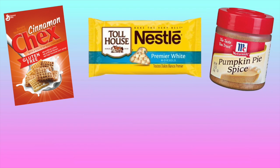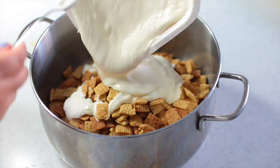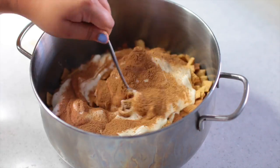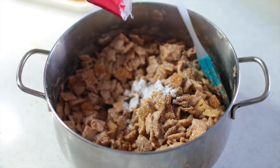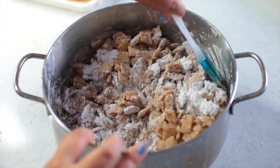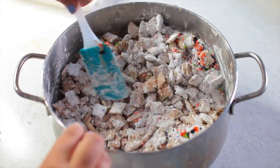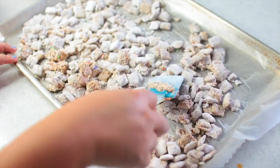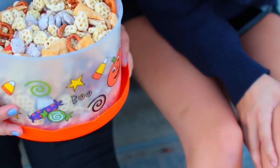Next, we're making pumpkin spice puppy chow. You need cinnamon Chex, white chocolate, pumpkin pie spice, and powdered sugar. Pour the cinnamon Chex into a big bowl with melted white chocolate and pumpkin pie spice, then stir until all the Chex are completely coated. Add in powdered sugar to coat them, and sprinkles if you'd like — I added Halloween sprinkles for a pop of color. Spread them on a parchment-lined baking sheet to dry, then enjoy plain or add to a trail mix. I have a fall baking video linked below with more ideas.